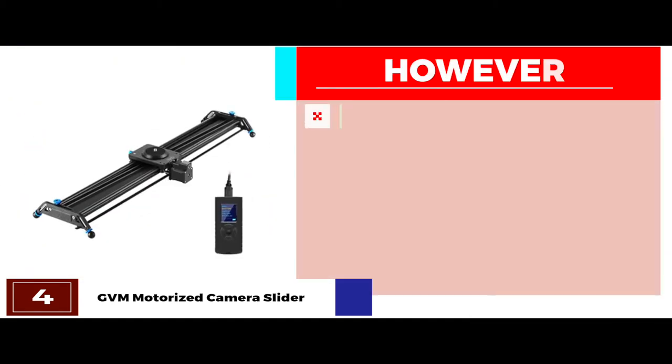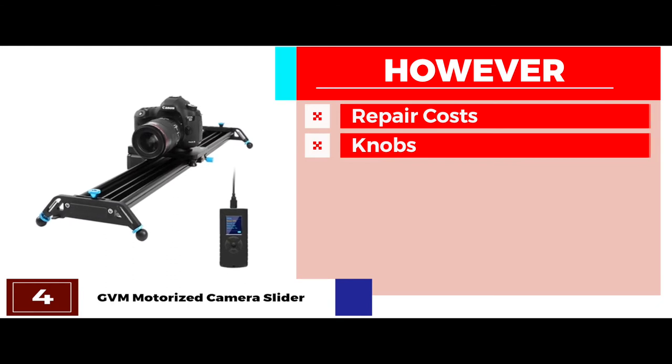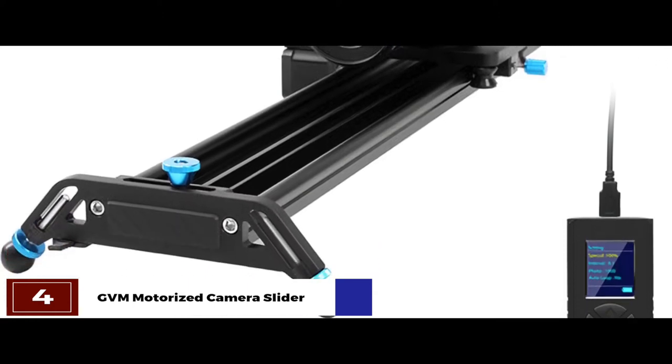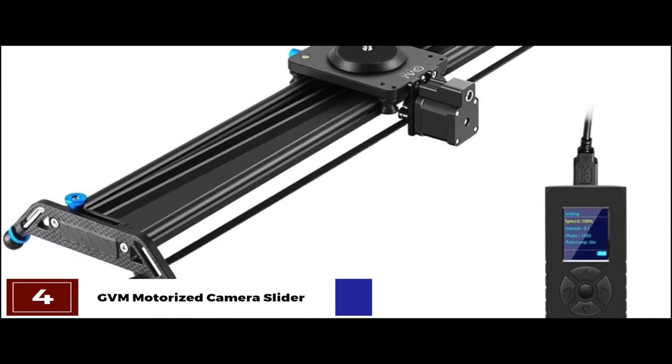However, repair costs are relatively higher, and the knobs on both sides aren't very steady. The bottom line is, it's the best motorized camera slider. It's manufactured from aluminum alloy, and the legs' height and angle can be adjusted.